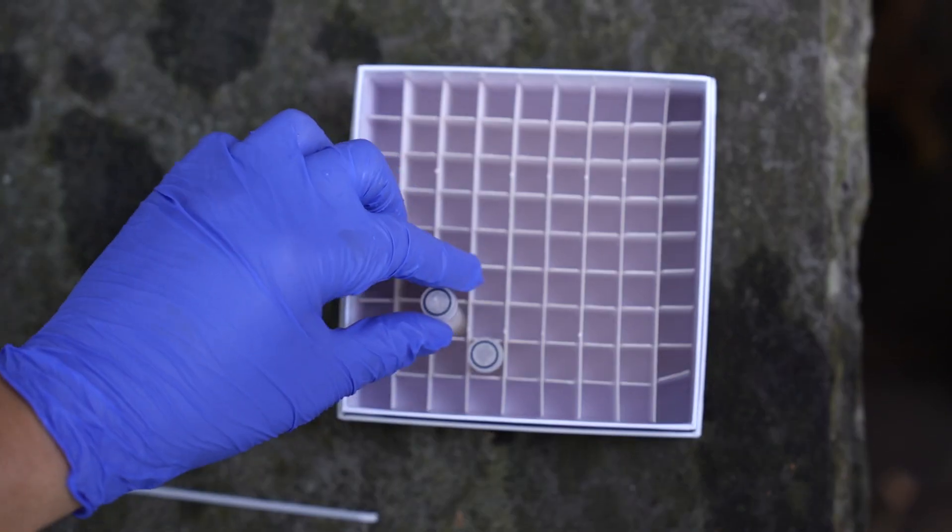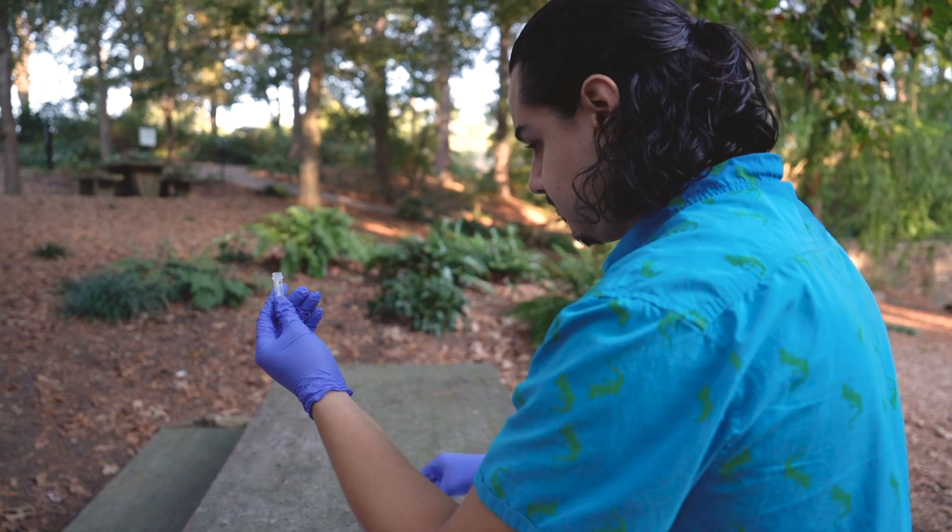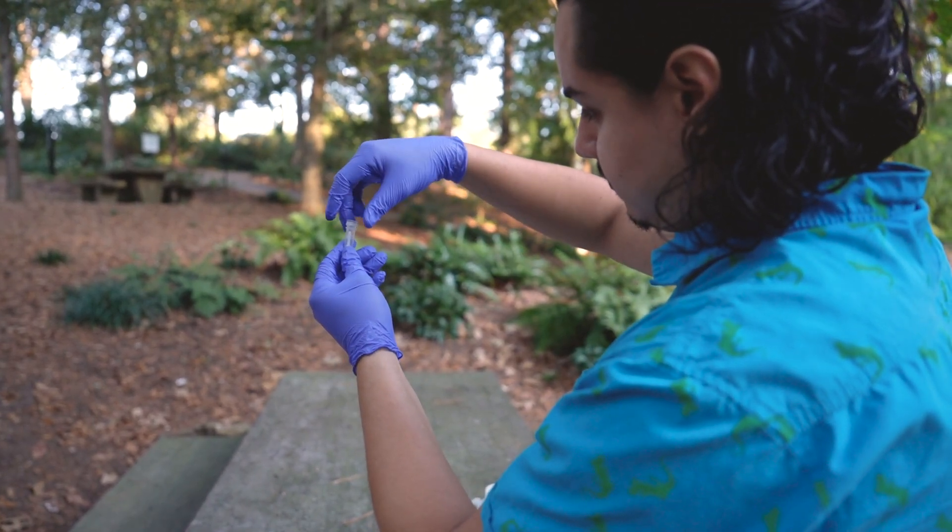I'm especially interested in salamander skin microbiomes because salamanders need their skin microbiota to help ward off diseases. These skin microbiomes are relatively understudied compared to the human skin microbiome, so I think they deserve some more attention.